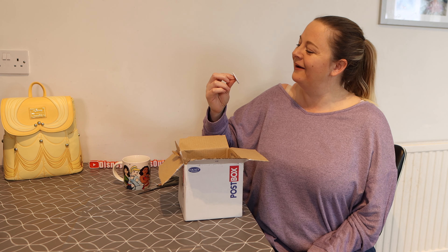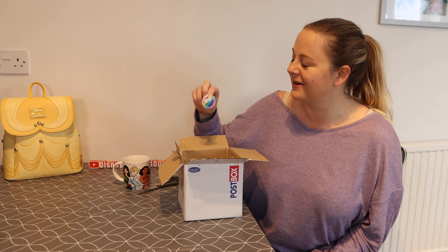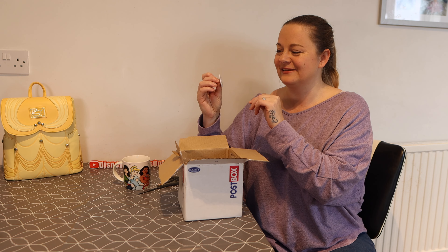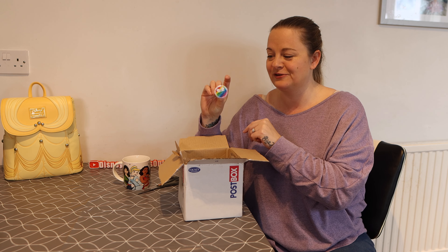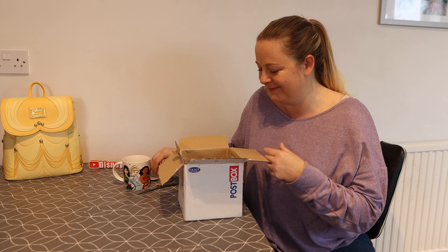Also in the bag, she's given me a little pin that says 'Disney pin trading and sales,' which is really sweet. It's obviously one she made for the group — I do know that she's an admin for the groups as well. So that's amazing, I'm really happy with that.